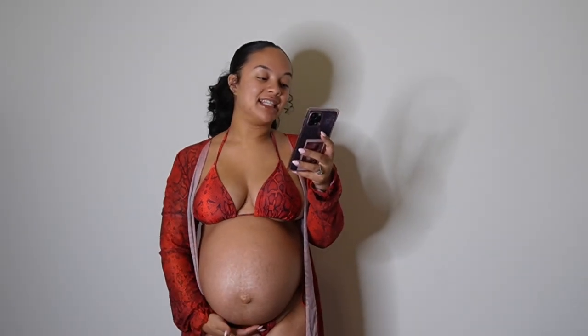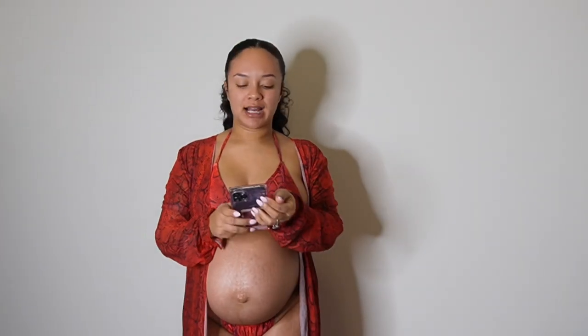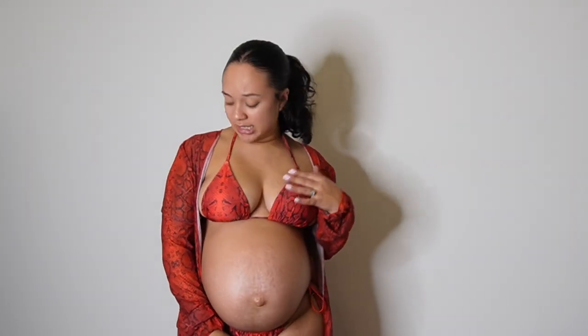The next item is the Snake Skin Halter Triangle Bikini Swimsuit with Kimono. I don't have a lot of red pieces, but this is super pretty. I definitely need to start adding red into my collection. I love this so much. Super flattering, love this bikini. Definitely bump friendly as well. I know I can definitely wear this when I'm not pregnant, so it's a win-win.